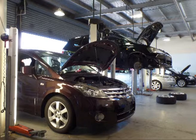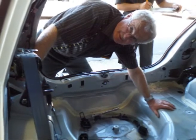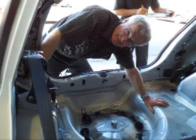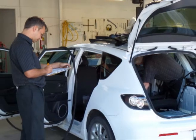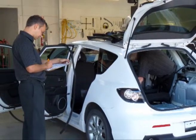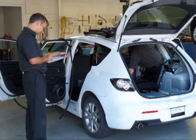An imported vehicle must be certified before being registered. This involves checking documentation and thoroughly inspecting to ensure that it meets safety standards recognised in New Zealand. Vehicles with structural damage, repairs, or modifications must also be checked and certified by appointed specialists. Most vehicles certified for registration will require a VIN — vehicle identification number — a unique number used as the key identifier for the vehicle in all motor registration records.